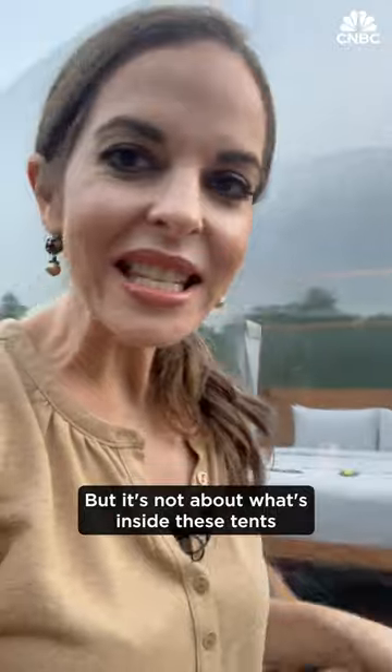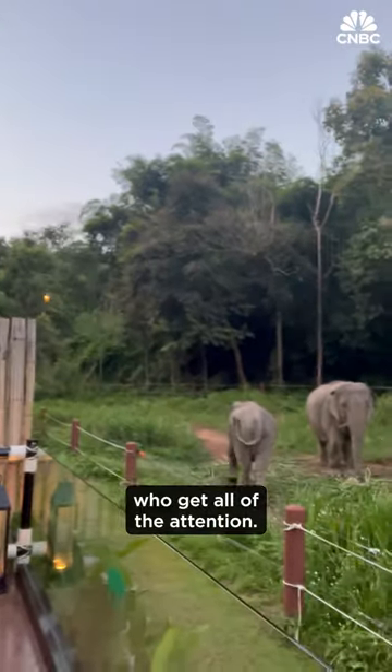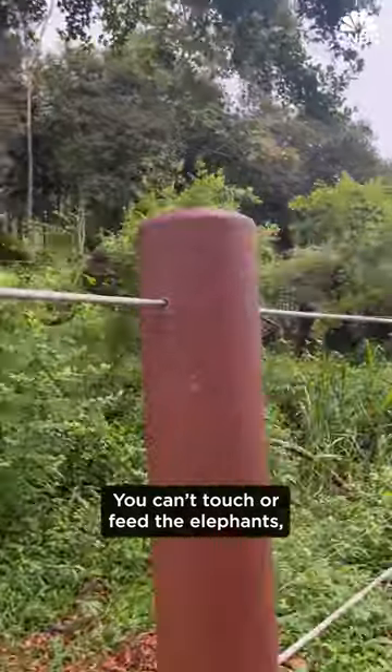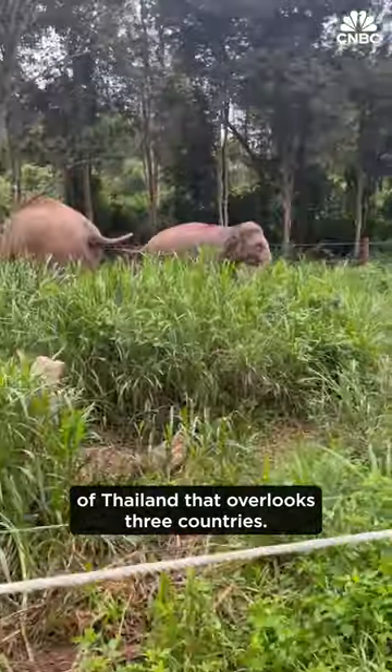But it's not about what's inside these tents that attracts travelers to this hotel. It's the neighbors on the outside who get all of the attention. You can't touch or feed the elephants, but you can watch them at close range in an area of Thailand that overlooks three countries.